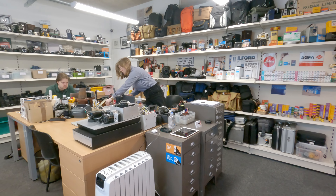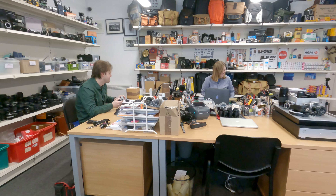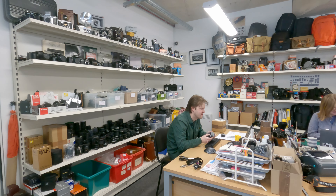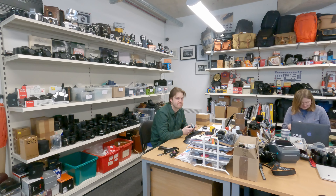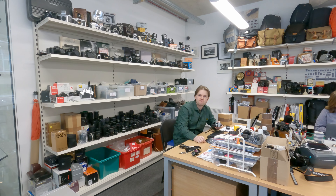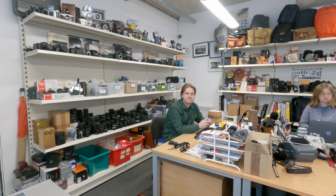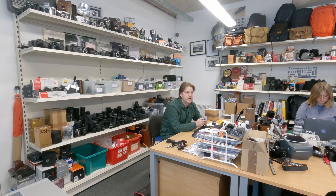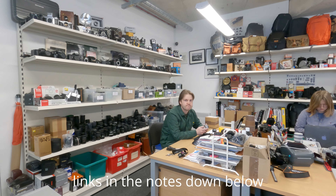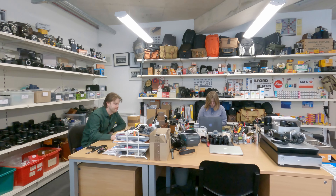And the staff are just super helpful, trust me. Most of these cameras are listed online, and they have a stock room full of extra bits and bobs in the back. They sell direct from the shop, on eBay, on their own website, and occasionally they do camera fairs as well. Telephone orders too, of course.